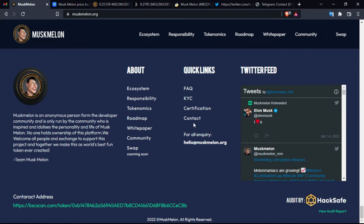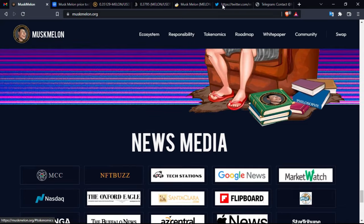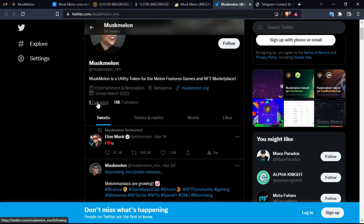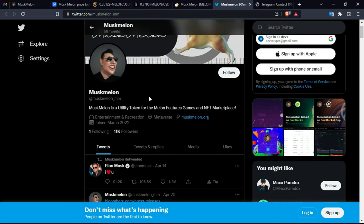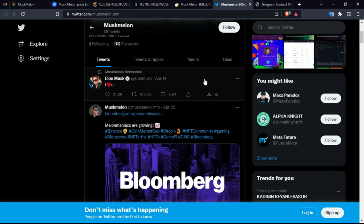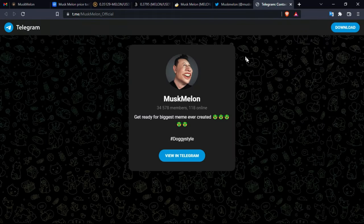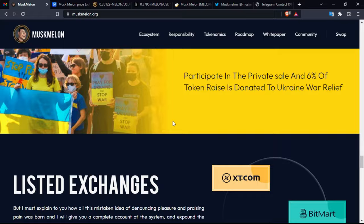At the final phase of the video, here are some useful links including the social media accounts. Their Twitter account has 11,000 followers and they follow just one account — Elon Musk — retweeting his tweets. If you want to engage with the community, you can check the Telegram group to see the level of community support and talk to the founders and team. If you have any questions, leave them in the comment section. Links are in the description box.